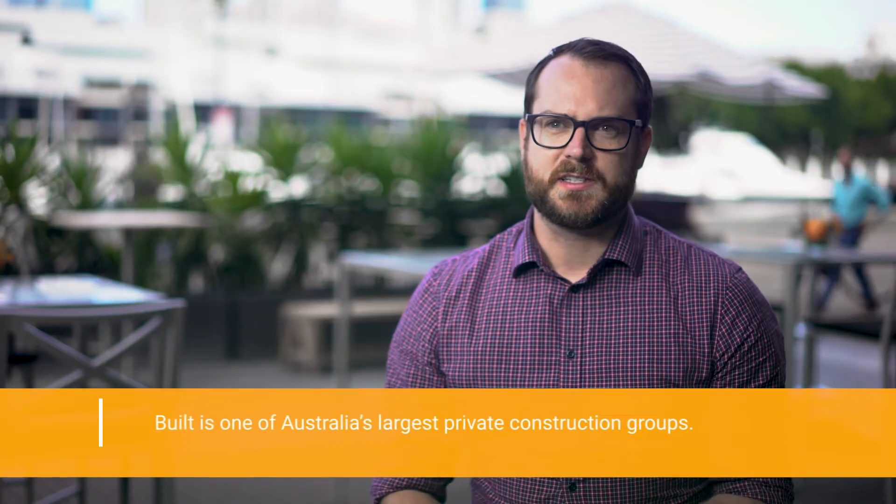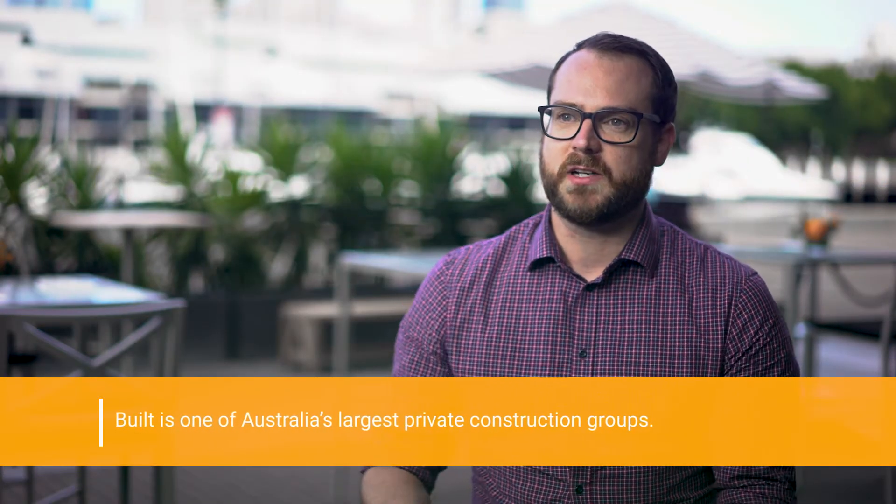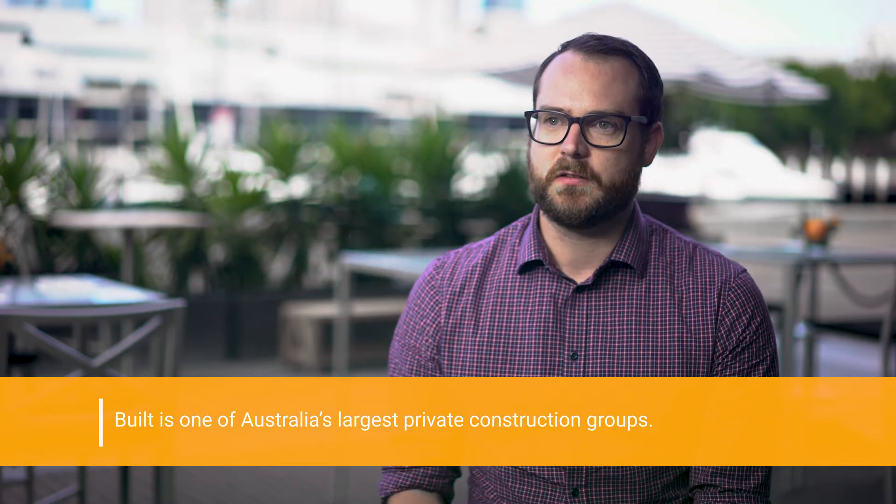Built is a construction company that wants to revolutionise the industry and bring a bit of digital to what they're doing. The construction industry is second only to agriculture in terms of having the least amount of disruption.